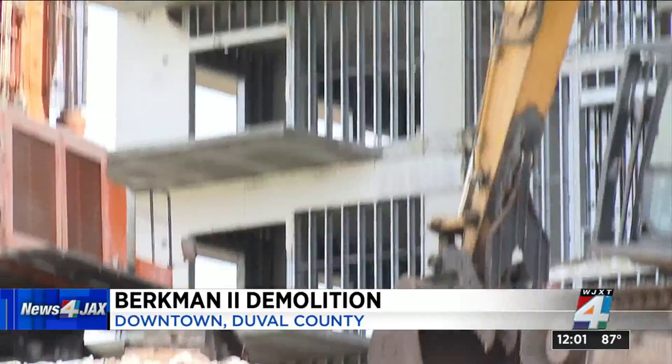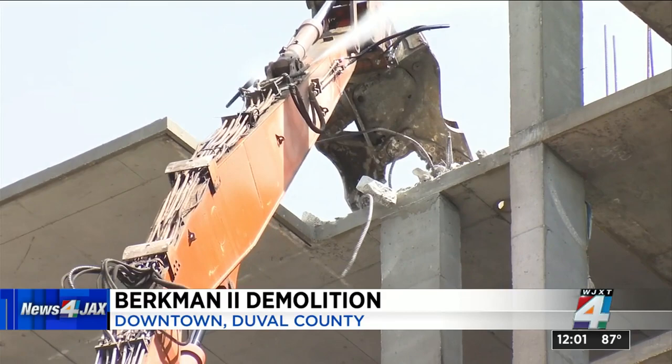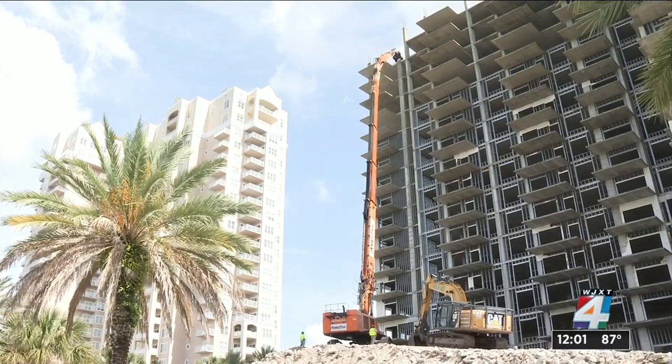Once we can get rid of this nuisance, this construction piece that's been here for 13 years with bad memories, I think you'll see the city start moving in the right direction.